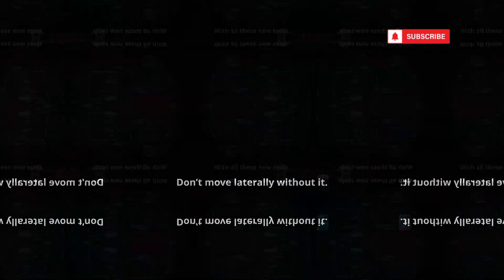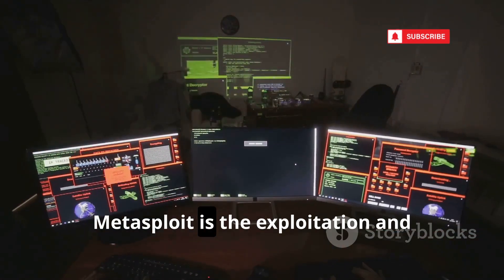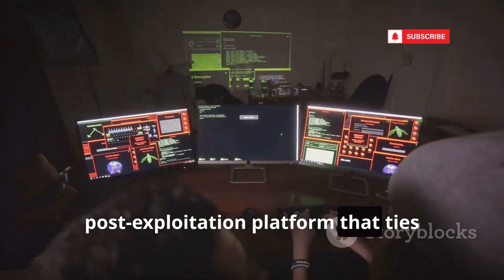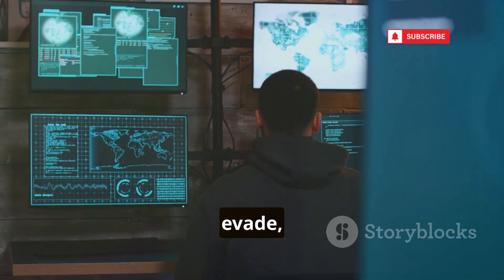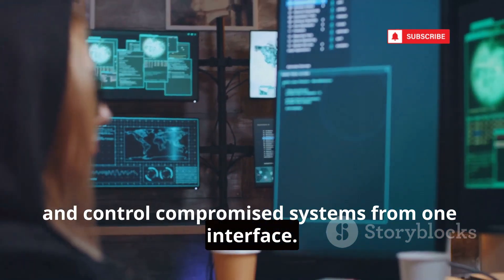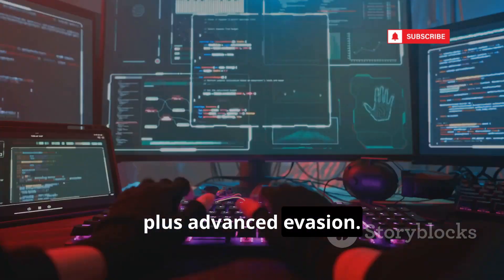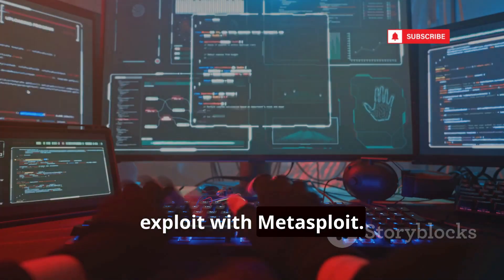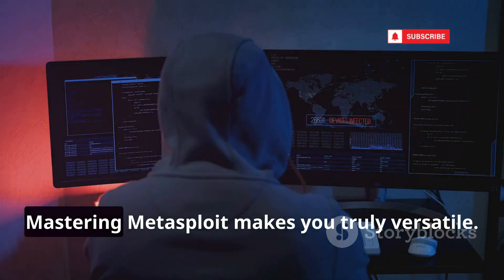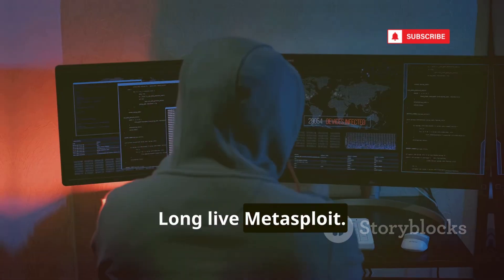With all these new tools, you might wonder: do I still need Metasploit? Absolutely. Metasploit is the exploitation and post-exploitation platform that ties everything together — thousands of modules, constant updates, and the legendary Meterpreter shell. Pivot, tunnel, evade, and control compromised systems from one interface. The latest Metasploit supports cloud and container exploits, plus advanced evasion. Use it as your command center: scan with RustScan, find vulns with Nuclei, exploit with Metasploit. It's the heavy artillery for tough targets. Mastering Metasploit makes you truly versatile. The king still reigns. Long live Metasploit.